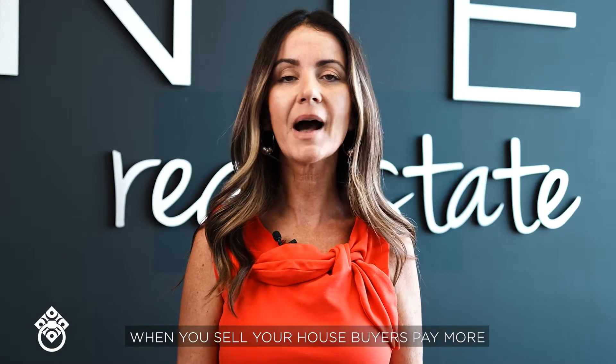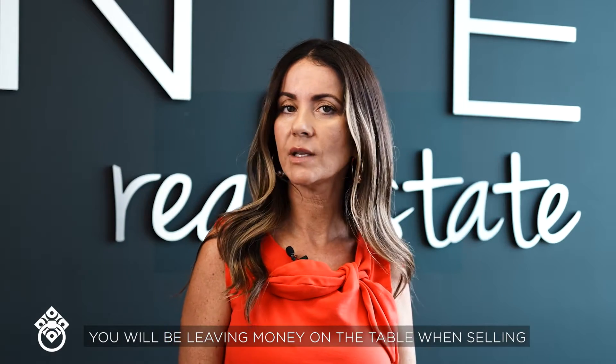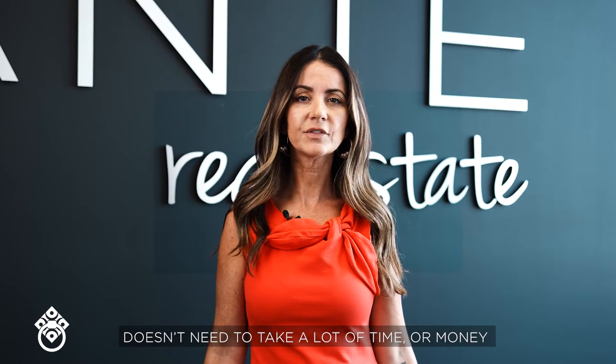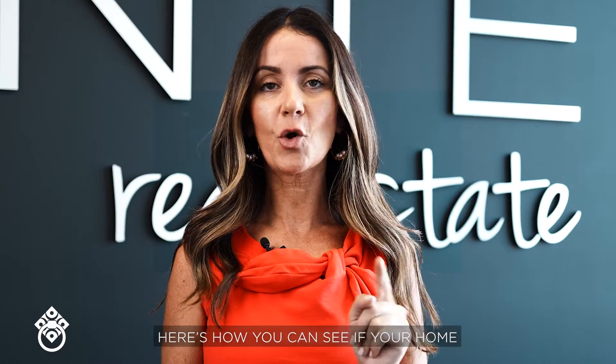When you sell your house, buyers pay more for the new car feeling. If it looks and feels old, you will be leaving money on the table when selling. The best part is that getting your property ready for sale doesn't need to take a lot of time or money. Here's how you can see if your home passes the test — and be honest when answering the questions.